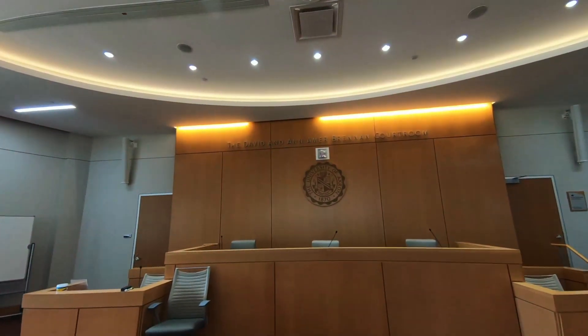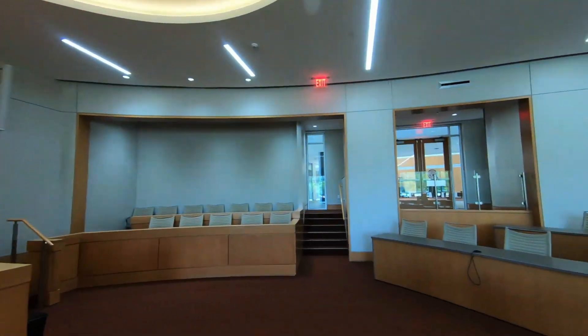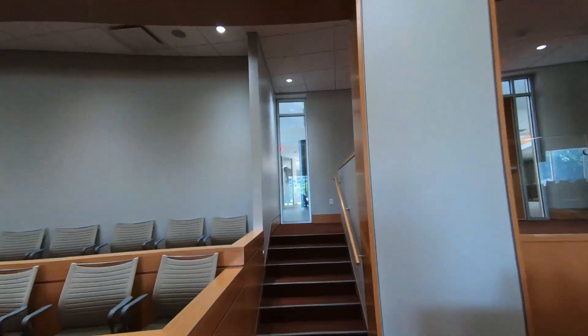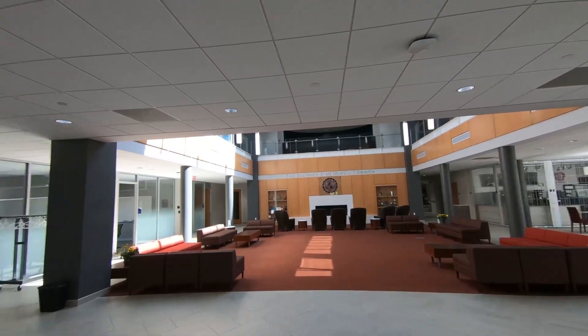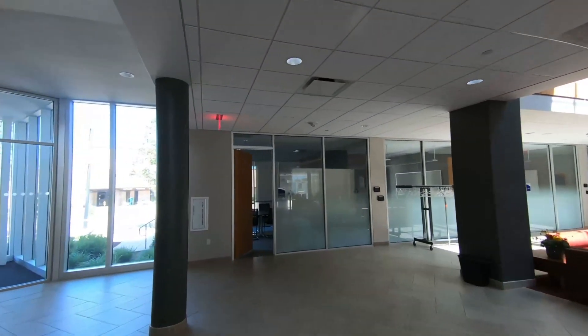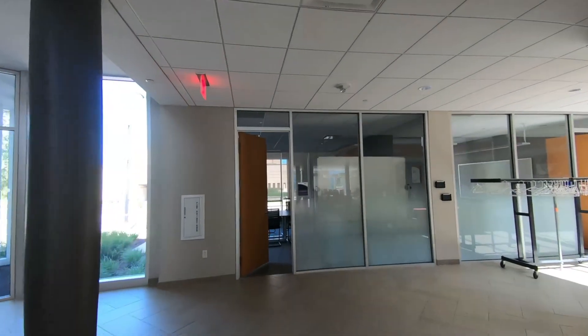Our building was updated in 2017 with the student in mind. This is McDowell Commons. It is always bustling with students and where you will find events put together by our awesome student organizations — we have more than 20.